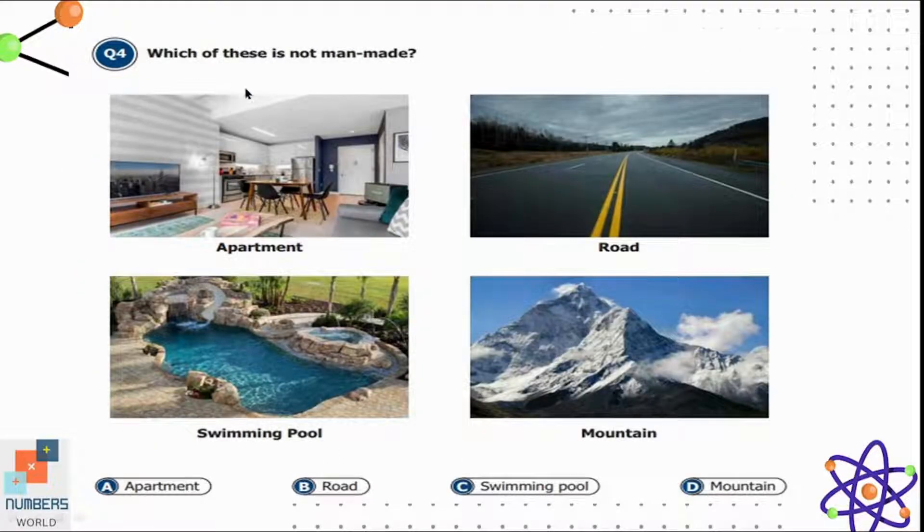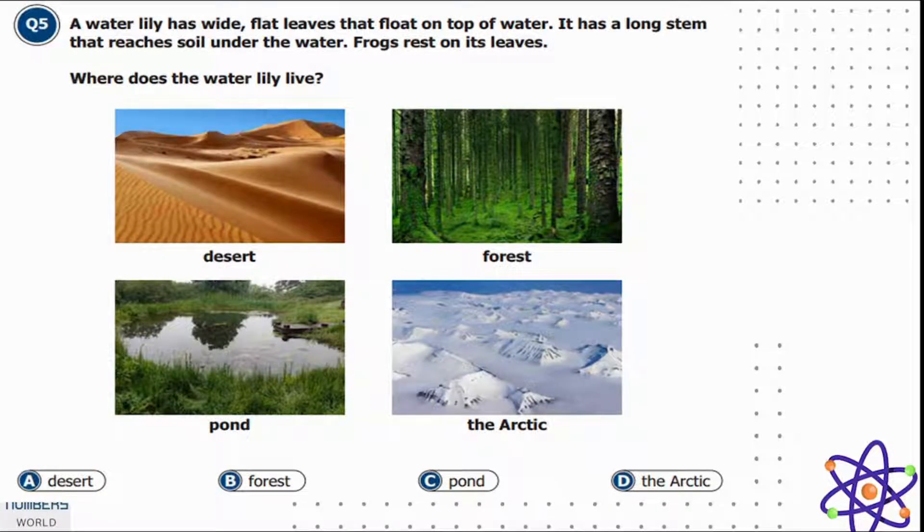Question four: which of these is not man-made — apartment, road, swimming pool, or mountain? Mountains are not man-made; God created these, so option D is correct. Question five: a water lily has wide flat leaves that float on top of water and a long stem that reaches the soil under the water. Frogs rest on its leaves.